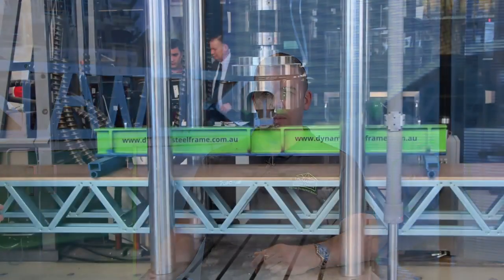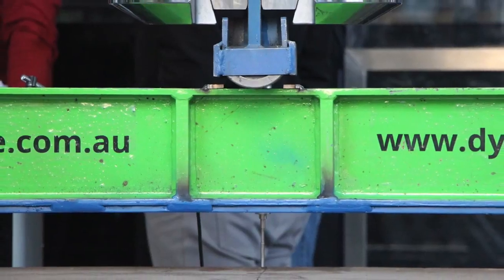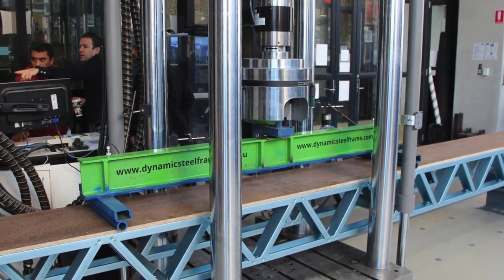Dynamic Steel Frame is at the forefront of lightweight steel frame technology. We coordinate with Swinburne University and the Smart Technologies Lab to test lots of our ideas. From these tests we know that we've got one of the highest performing steel flooring systems on the market.